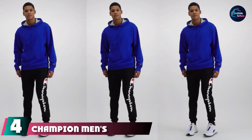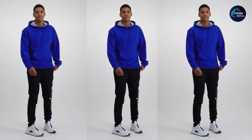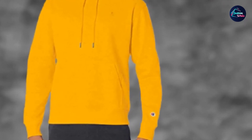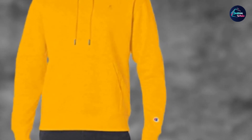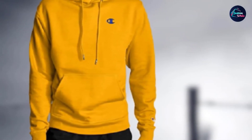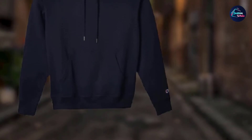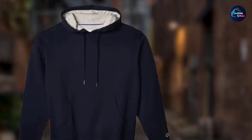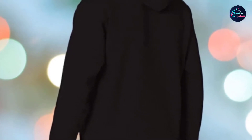Next at number 4, we have Champion Men's Power Blend Pullover Hoodie. The Champion Fleece Hoodie S189 has the best durability, featuring triple stitching reinforcement that provides extended durability to users. This hoodie offers a 50/50 combination of cotton and polyester and is perfectly proportioned for complete comfort. The blending of several materials offers reduced pilling and also helps prevent the hoodie from shrinking. It also features a pull-on closure.